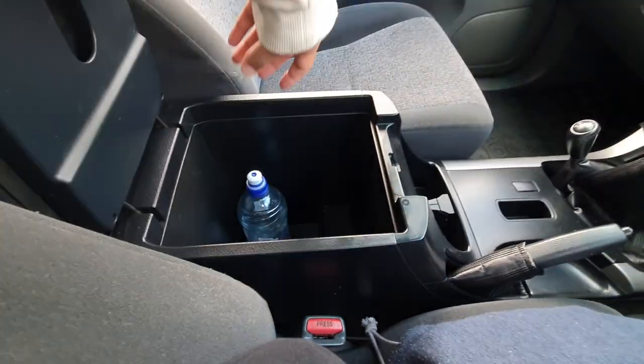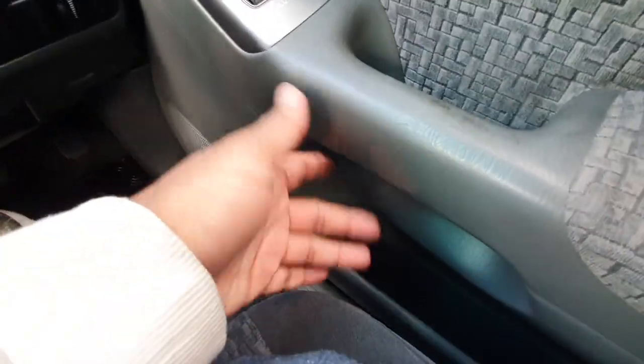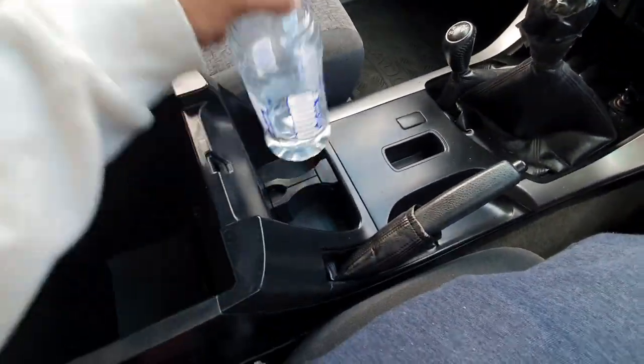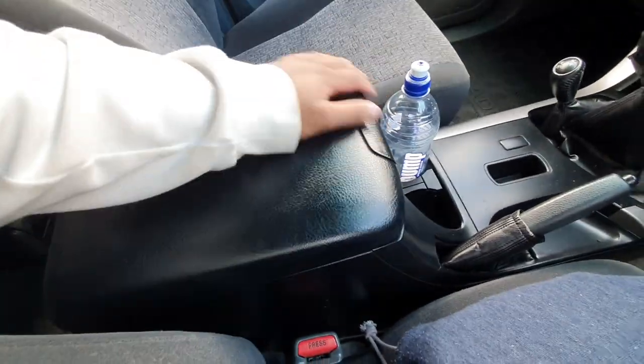Another thing with the Grande is the centre console is actually a cooler — you can put drinks in and cool them down, but you don't get that on the GXL. This is just a standard one and you can actually fit quite a fair bit in it. You can see a drink fits in here very nicely and there's a lot of storage.